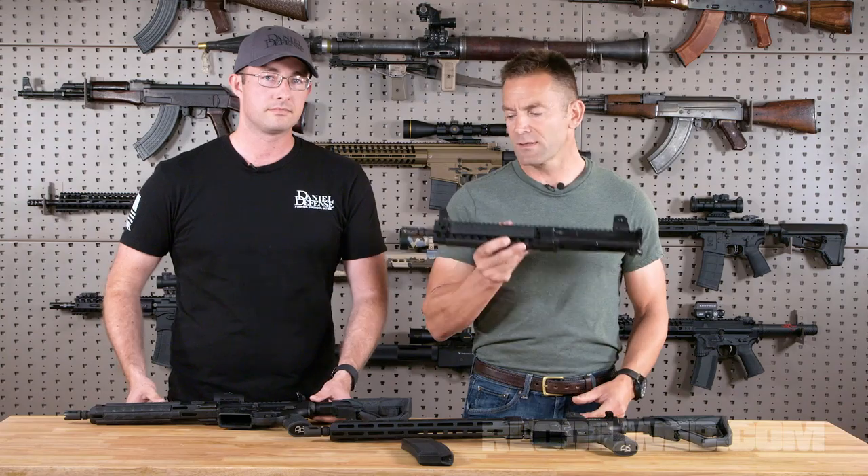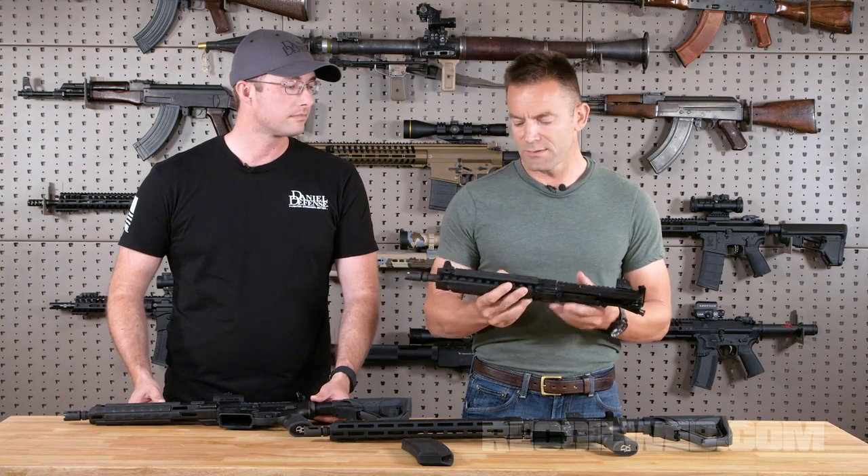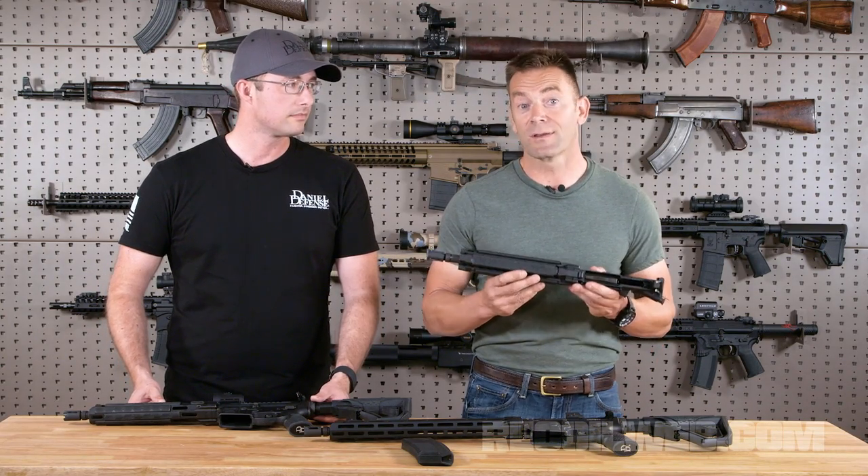So any of you guys with either pistol ARs or registered SBRs, these are available for full purchase — go slap one on and go have some fun with a Mark 18.